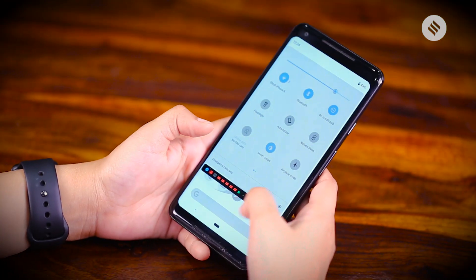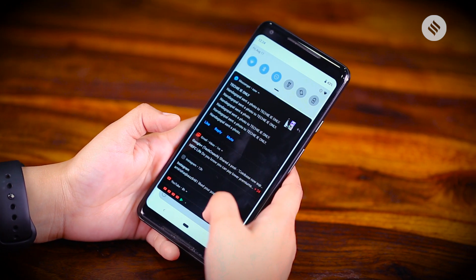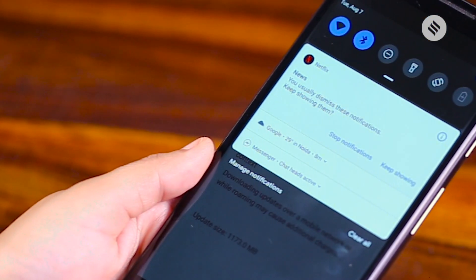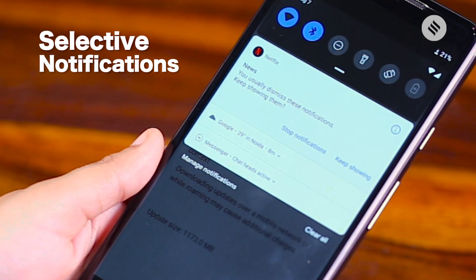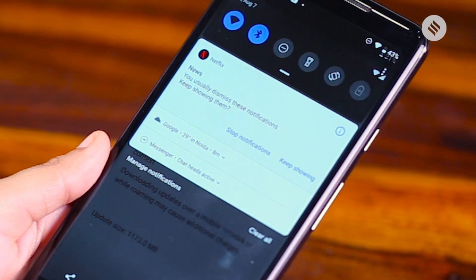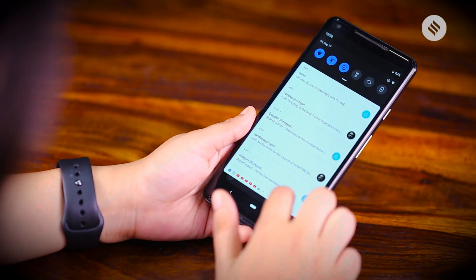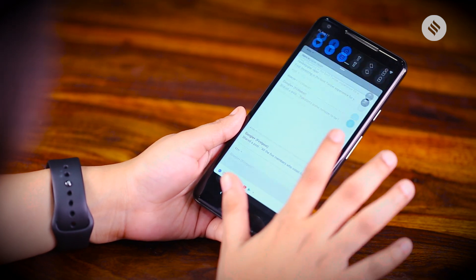The next big change is the notifications shade, which has been completely redesigned on Android Pie. With machine learning and AI elements, Android Pie has figured out which notifications you tend to dismiss often and will ask if it can just stop showing them — a lot of users might find this useful. Notifications are richer and cleaner with more details, as we can see on this Gmail app.